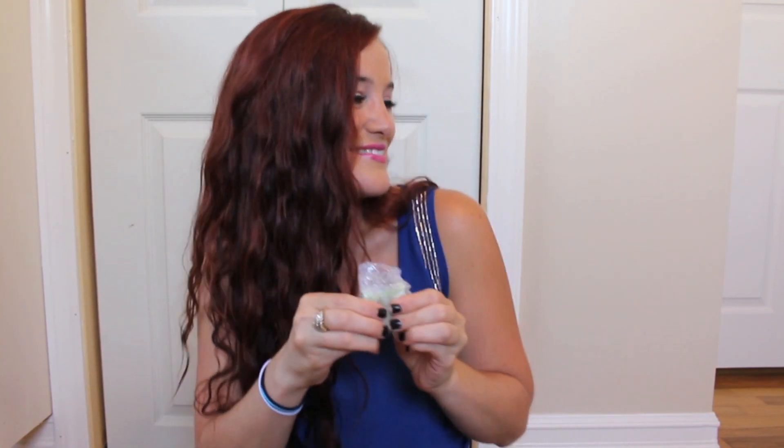Next up we have a little bit of bubble wrap action. Let's get into it. And inside the bubble wrap we have Pixi by Petra, and this is Shades of Brown — a mini brow trio. I actually don't do my brows, so this really doesn't do too much for me, but the colors are actually really pretty. I might actually try to use these as eyeshadows instead, and if that doesn't really work out, all of my friends kind of do their eyebrows, so I will just give this away as a little gift.